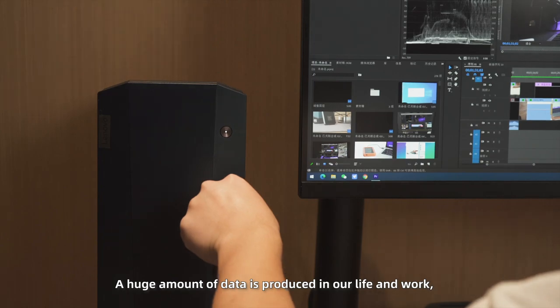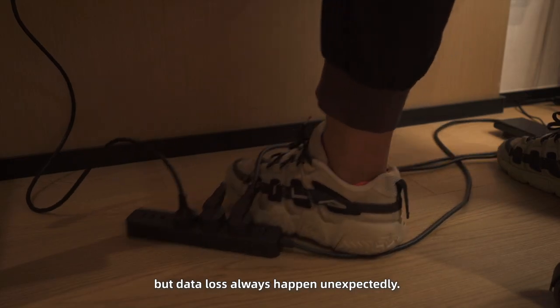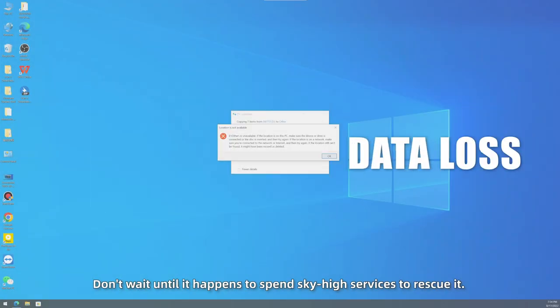A huge amount of data is produced in our life and work, but data loss always happens unexpectedly. Don't wait until it happens to spend sky-high fees on services to rescue it.